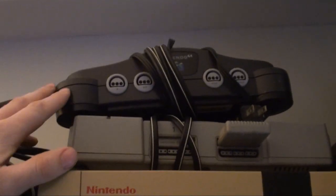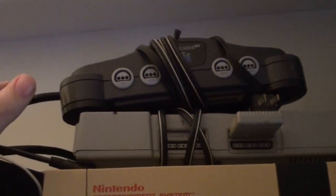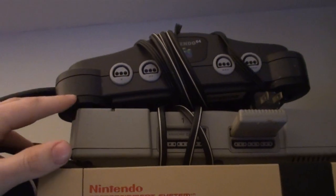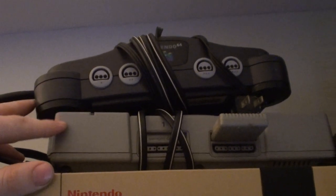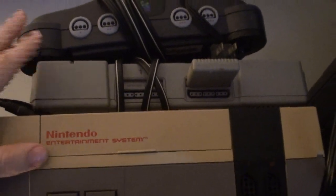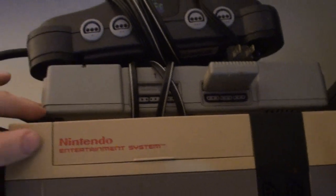The N64 — I tried to buy this at launch back on September 29th, 1996, but they were sold out. So I got it sometime in October or November, bought it at Toys R Us. The PlayStation 1 — this is my sister's ex-boyfriend's PlayStation. He gave it to me because he knows I like video games.